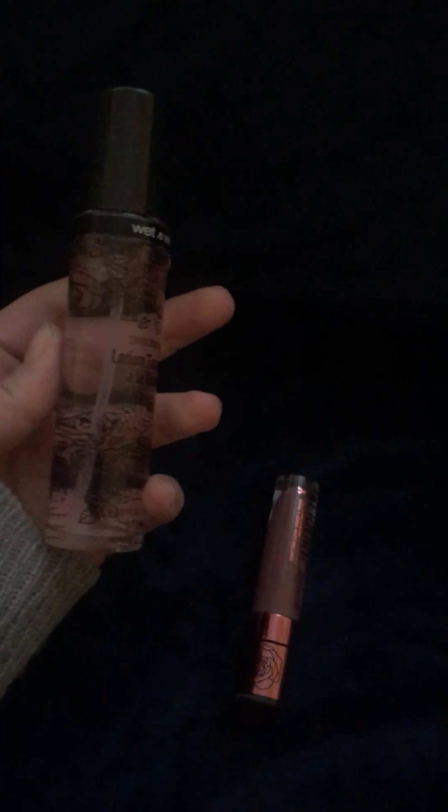I also got this — you can't really read it at all. It's the toner spray. I sprayed it, it smells nice. It has a good mister on it. I suppose you would use something like this after you washed your face, as part of skincare. It smells really nice.